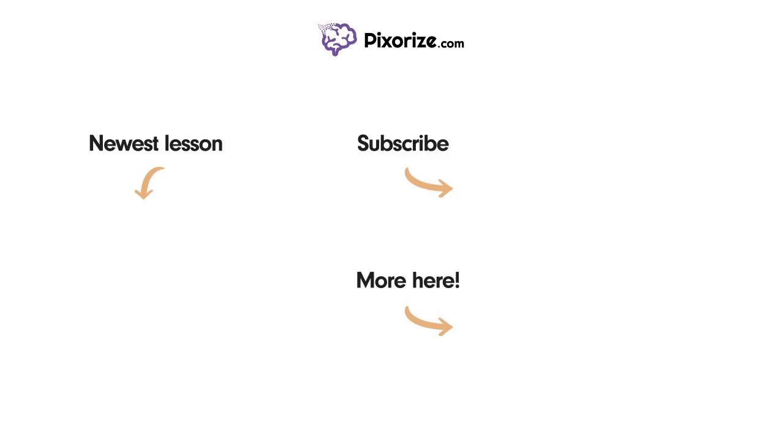That concludes this scene on Ezetimibe. For more videos like this one, subscribe to our channel and check out our newest lessons. For more resources on this topic, including fact lists and interactive review images, click the image next to the More Here arrow.